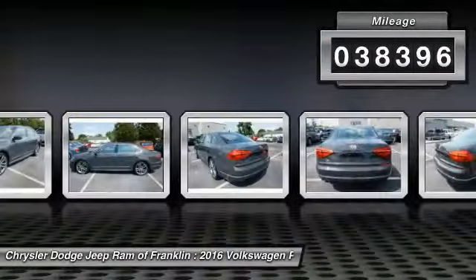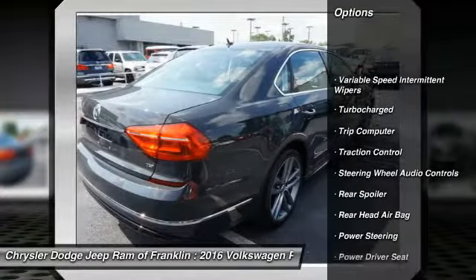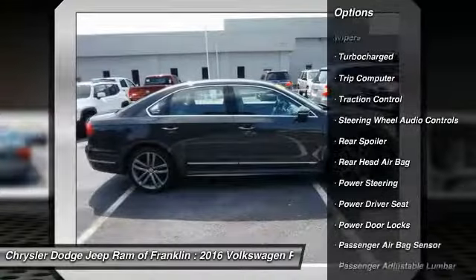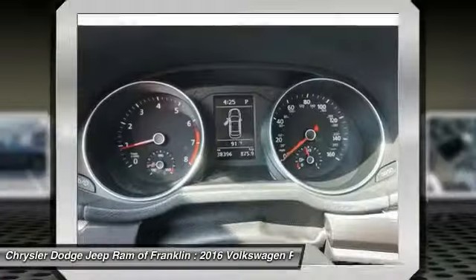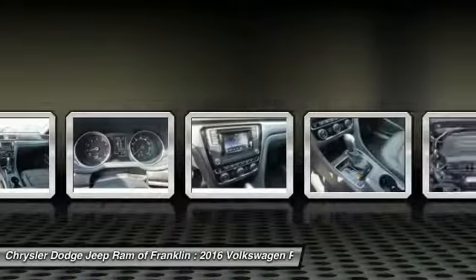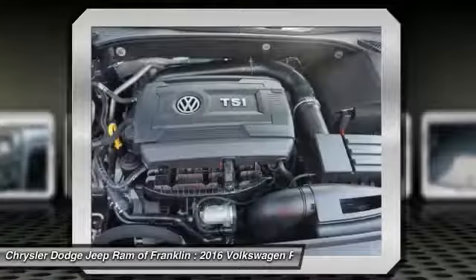This vehicle has less than 40,000 miles. Here are some of this vehicle's great options: stability control, steering wheel audio controls, traction control, keyless entry, backup camera, leather-wrapped steering wheel, Bluetooth, driver airbag, adjustable steering wheel, and power steering.